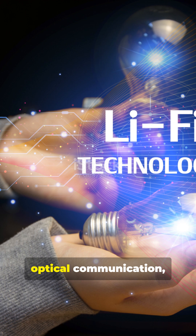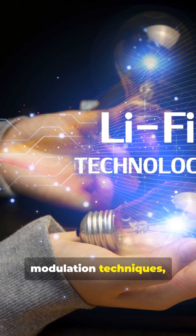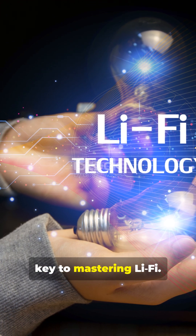For engineers, understanding optical communication, modulation techniques, and photonics is key to mastering Li-Fi.